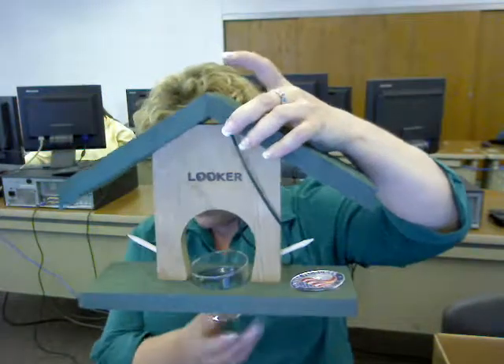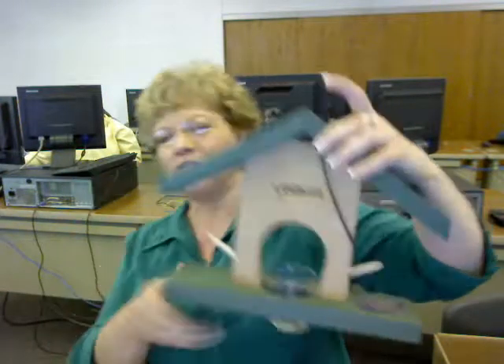An orange feeder is designed to be filled with grape jelly and orange halves, which are both favorites of orioles.